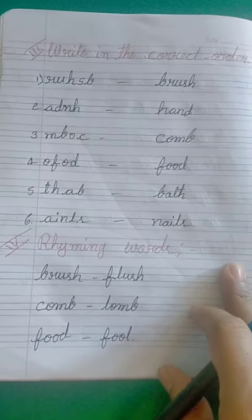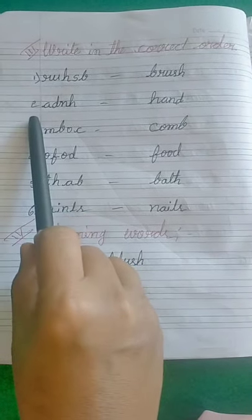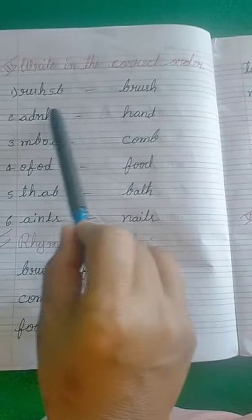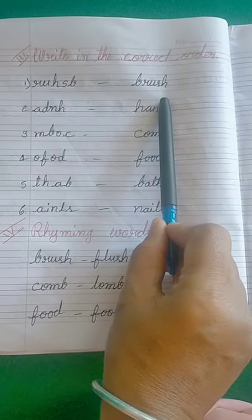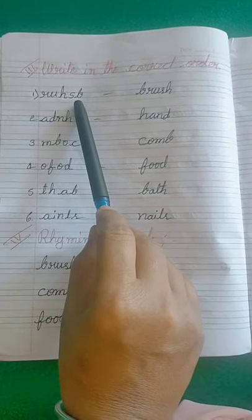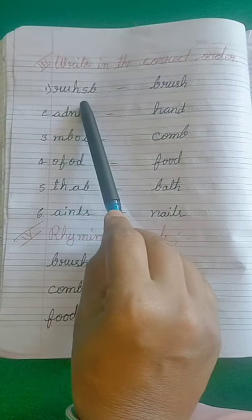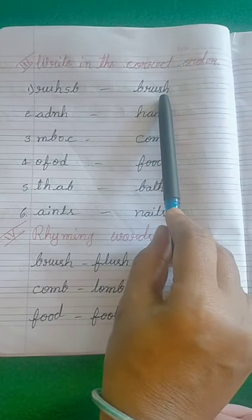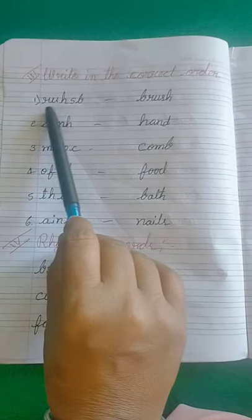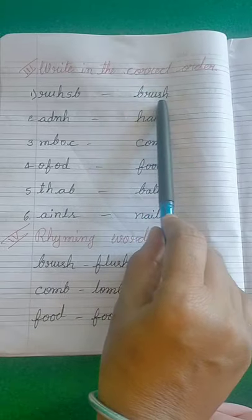Come to the third main: write in the correct order. They are giving some words with jumbled letters — you have to write them in a meaningful word. First: R-U-S-R-U-H-S-B is not a word. You have to write B-R-U-S-H, brush.